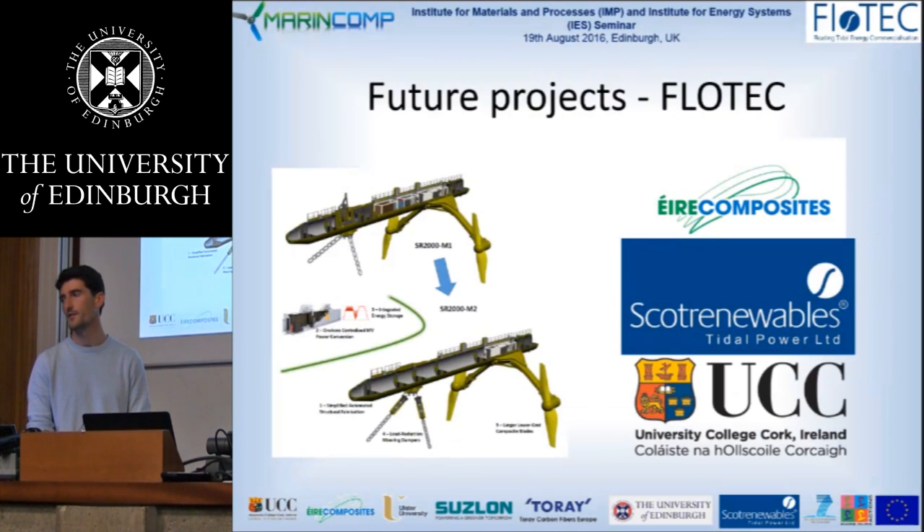Moving on to future projects for blade design at Scott Renewables: it was announced in February of this year that we had been granted a proposal to design and develop a second 2-megawatt scale turbine with the goal of reducing the cost of energy by 25%. This is a project led by Scott Renewables with industrial and academic partners, aiming to develop our SR2000 Mark 1 into a second-generation machine. For the blades, we're working with Airborne Composites, who are leading a project to reduce the cost of tidal turbine blades by applying new manufacturing routes for composite structures. Scott Renewables and UCC in Ireland are partners, and that's going to be taking place over the next few years starting quite soon.